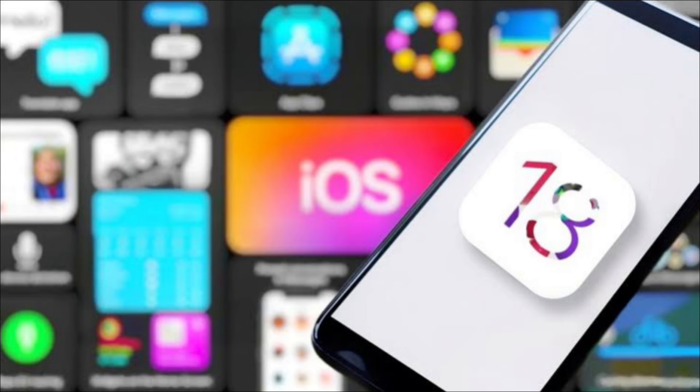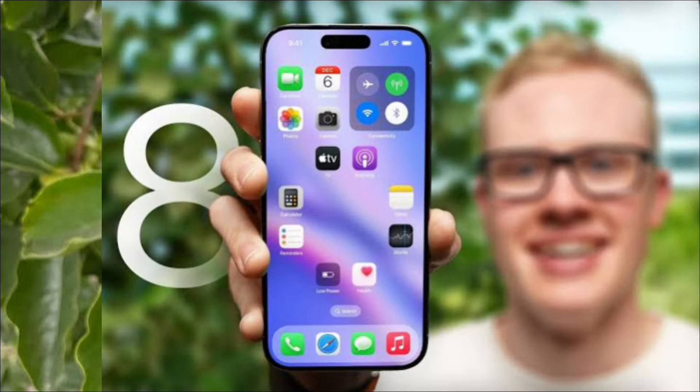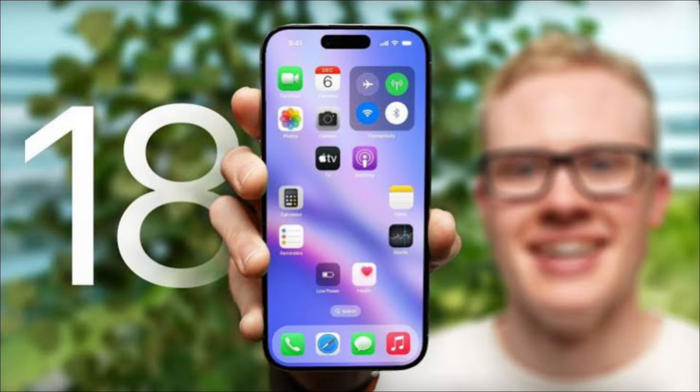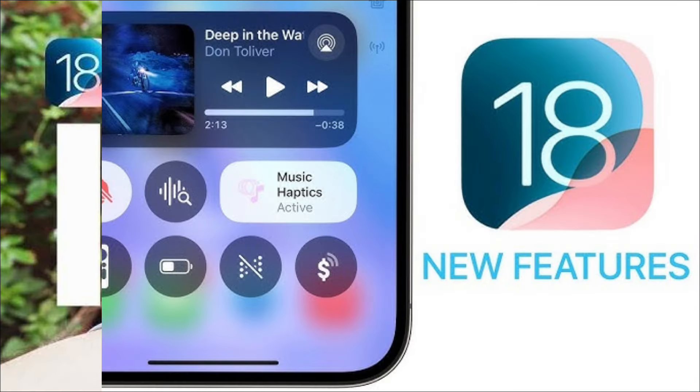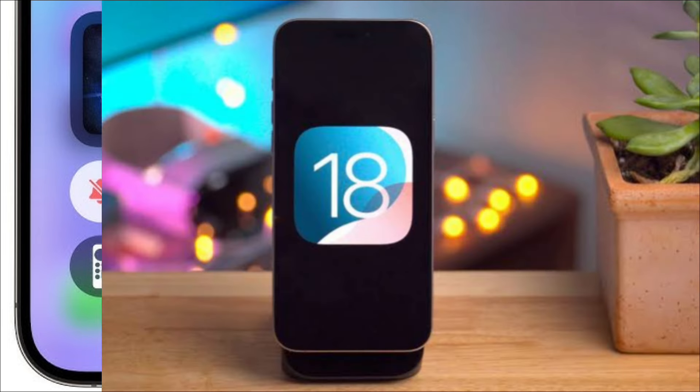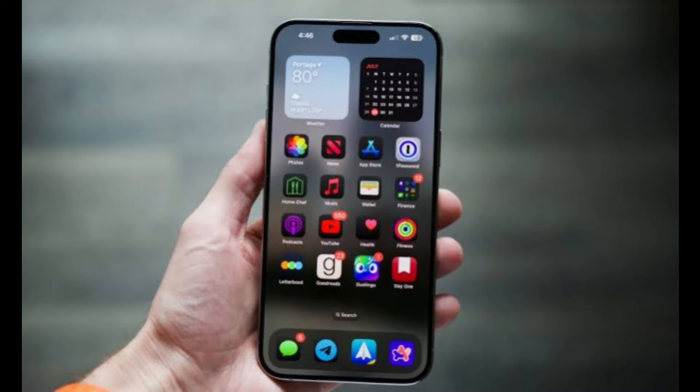You can get my thoughts on the new iPhone software in my iOS 18 review, but if you can't block out the time you need to make it through that tome — no, Tom's Guide does not pay me by the word — I've prepared this quickish summary of what I like about iOS 18 and what I think needs some fine-tuning via the updates Apple will inevitably make to its software.